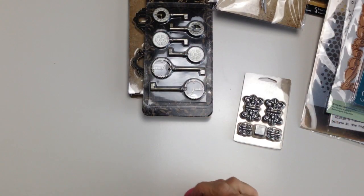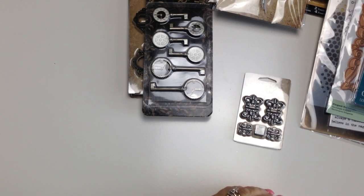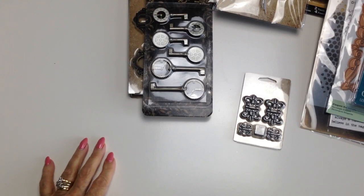So there you are — my little haul. And I just want to start making things. So once again, thank you for spending some time with me, and until the next video, take care and happy crafting. Bye.